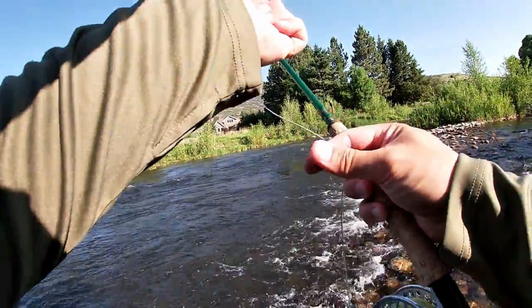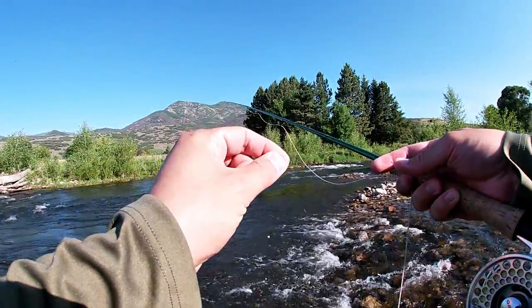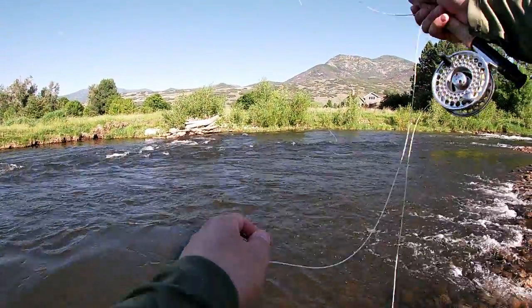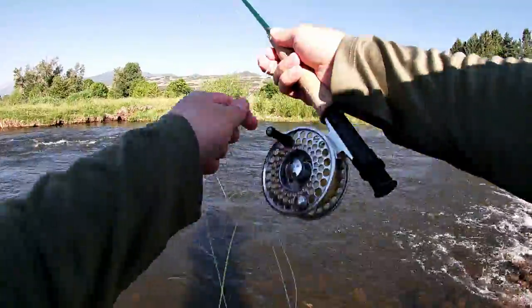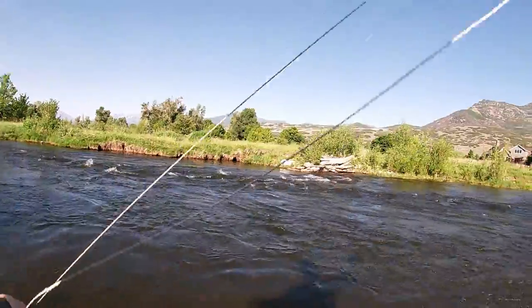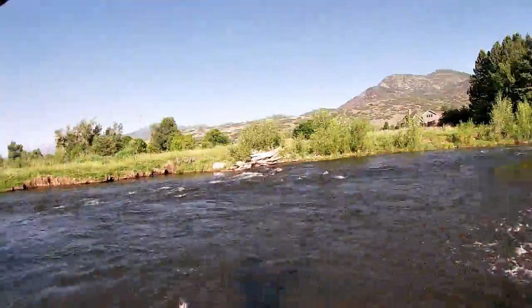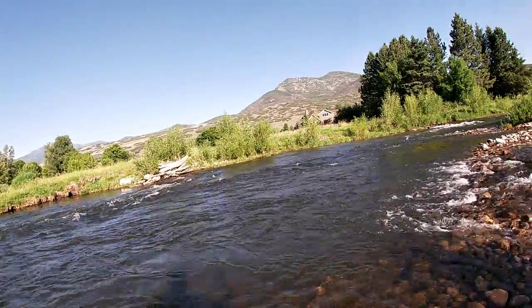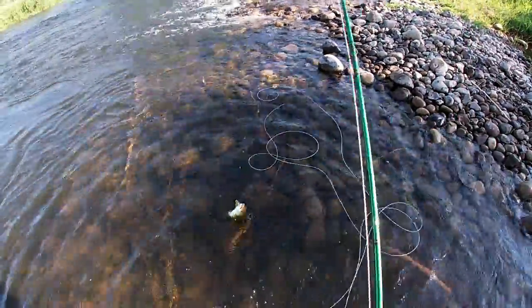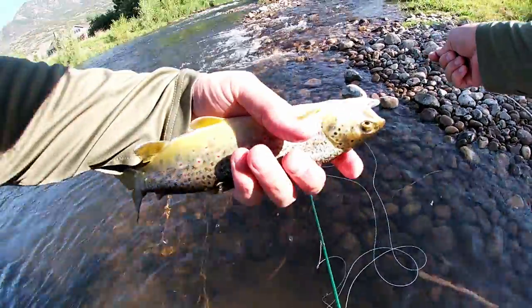Here's what I have tied on on my indicator rig: just a tan size 14 caddis and my TF midge. Alright, this little guy took the midge — you can see the midge in his mouth.